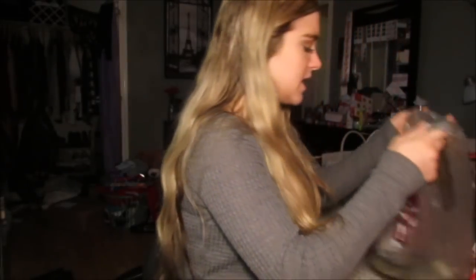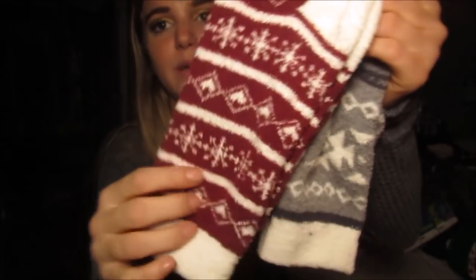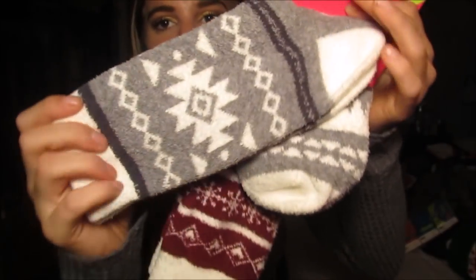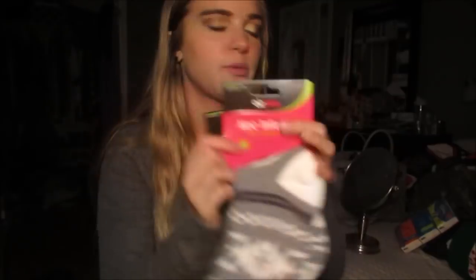Then I just picked up a bunch of stuff that I needed. I got two pairs of fuzzy socks — they're aloe-infused. There are these red ones with a cute Christmas print and then these gray ones with a cute, tribal Christmassy print. These were both like two or three dollars.